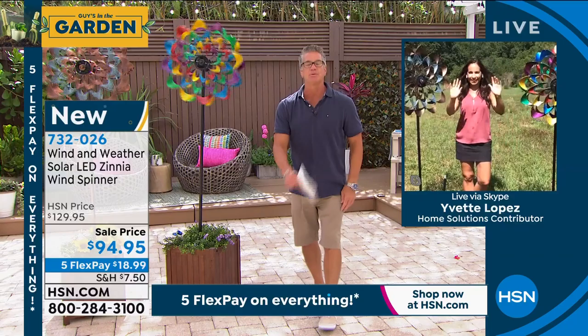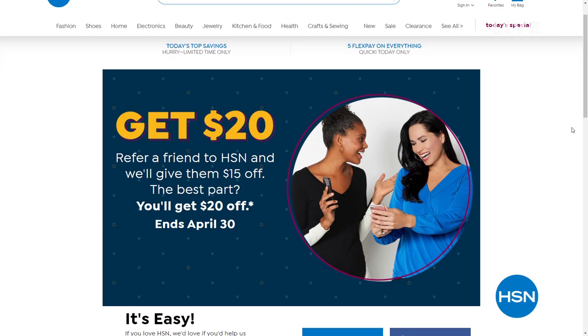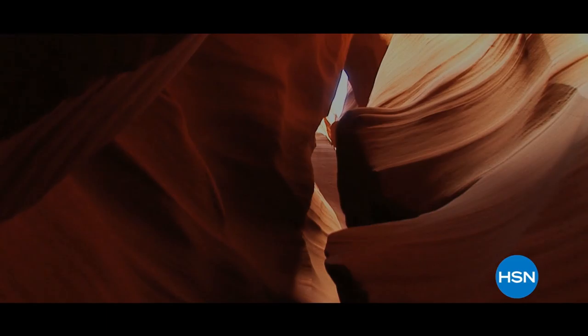We are stepping away. When we come back — a slam dunk pressure washer. Be right back.